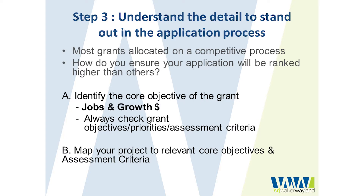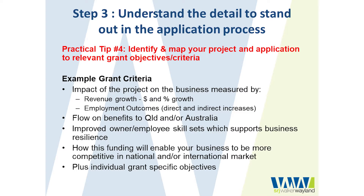You need to identify what are the core objectives of that particular grant. As I said in my first webinar, grants are political beasts — they're all about supporting the economy and two key elements within our state, federal and local economies: jobs and growth. You need to be familiar with all of the different assessment criteria and map your project and application to address each of the core objectives. Practical tip number four is: identify and map your project and application to the relevant criteria and objectives.